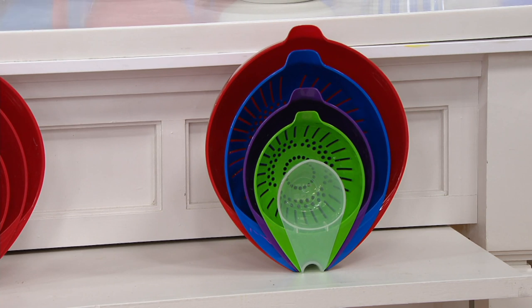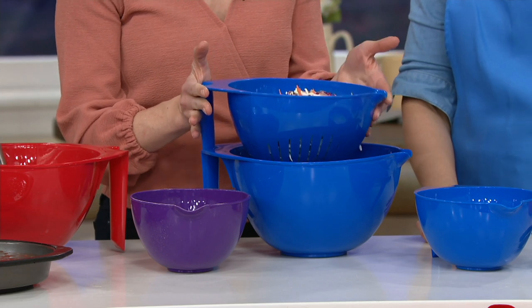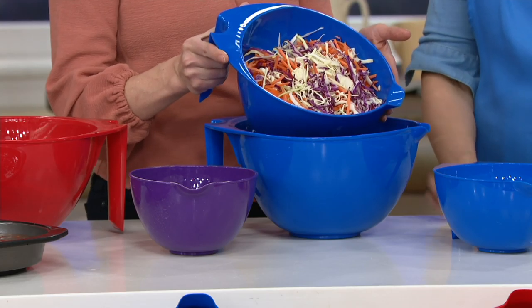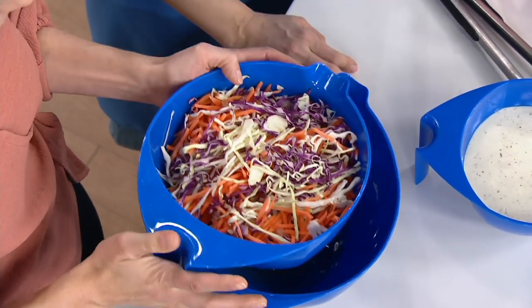So what exactly are we getting in the set of five? We're getting a five-quart mixing bowl — I'm starting from the outside and working in. I've been letting bread rise in here because it gives you a lot of space for that. Everything nests together, so I'm using the medium-sized colander inside the five-quart mixing bowl. I salted this cabbage and I'm letting it just drain.